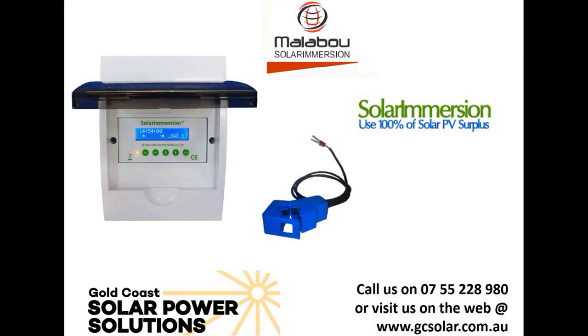Hi everybody, Simon here from Gold Coast Solar Power Solutions, and today we're going to have a look at a new device on the market called Solar Immersion. This device is designed to maximize the self-consumption of solar power on a property. So let's have a look at how this works.